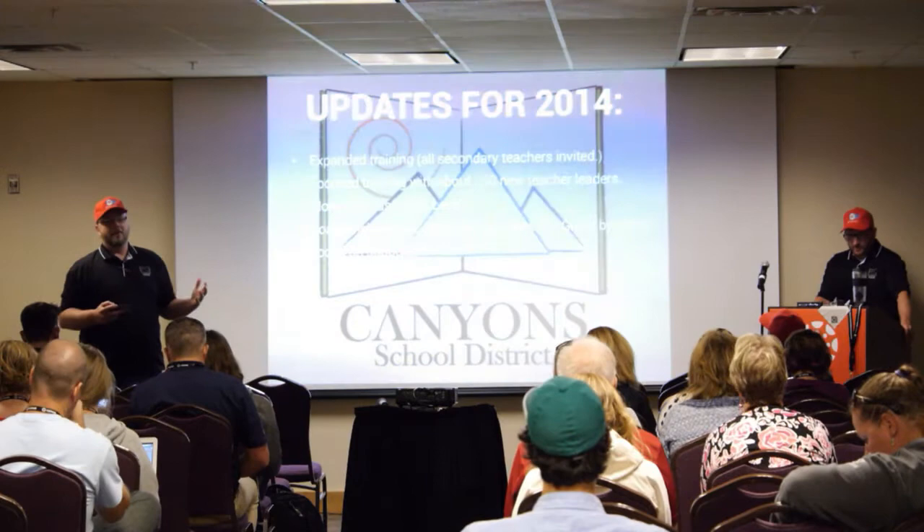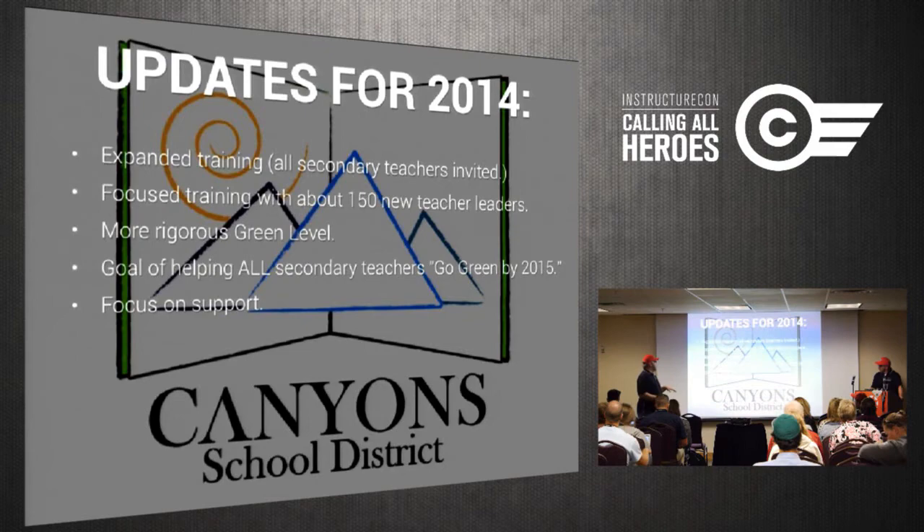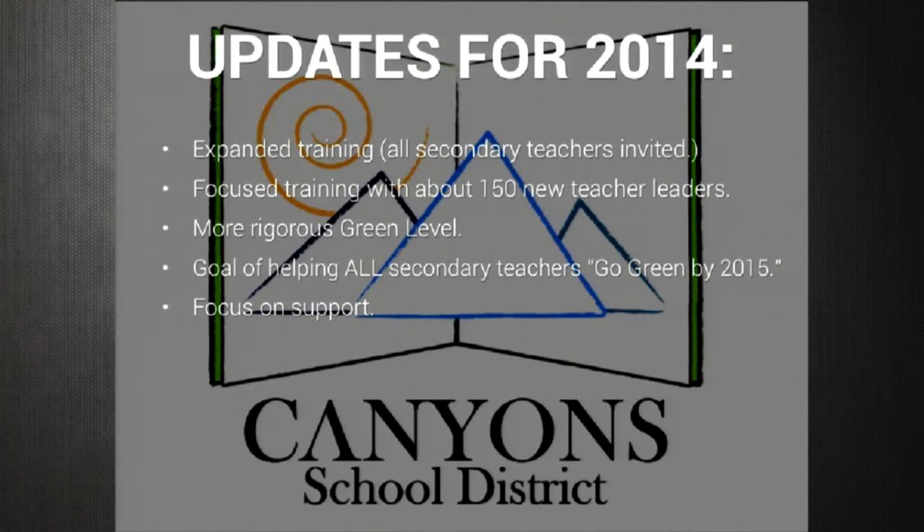In our plans for 2014, we are going to expand the green level so it's not just a static website — we'll add more dynamic content. We are focusing training on about 150 teachers, with about four or five teacher leaders at every school so that every location in our district has somebody to go to for questions and help. We also have a big Canvas training kickoff in August inviting about 500 teachers, and our goal is to get all secondary teachers green by 2015 — so they can walk out in June 2015 with a Canvas course set up for all their classes.